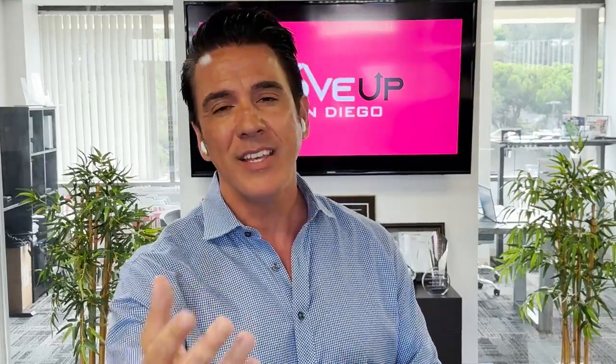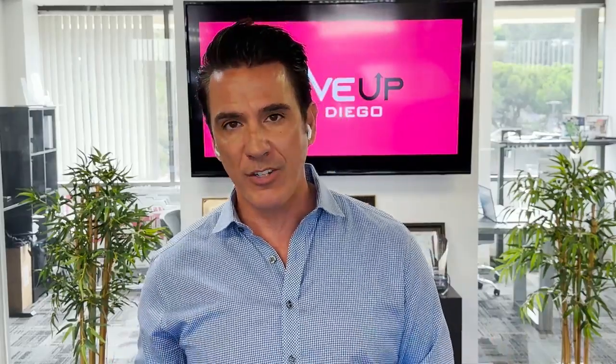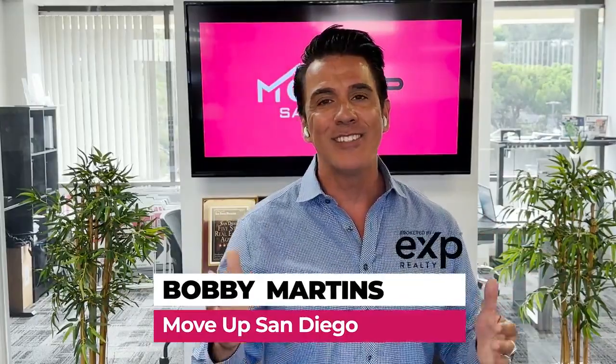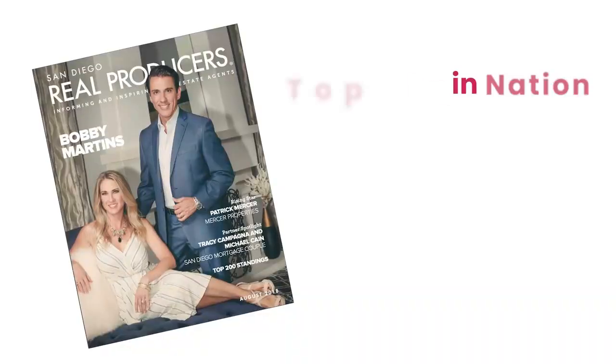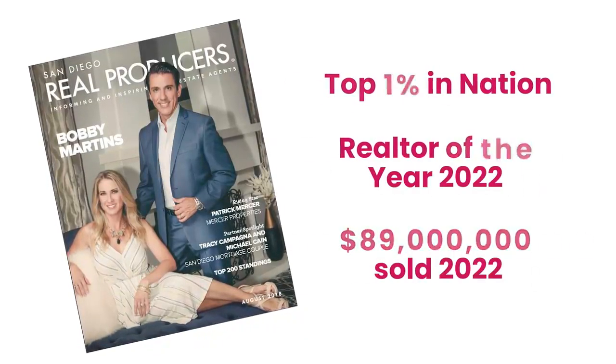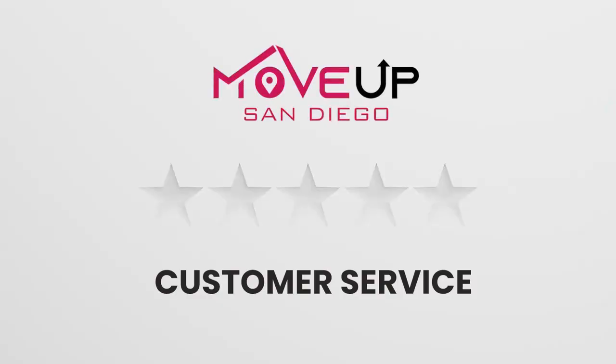I'm going to tell you a little bit more about this program in just a second, but first I wanted to tell you a little bit about me and give you a couple of reasons why to work with our team. My name is Bobby Martins. I've been selling real estate in San Diego for 21 years and absolutely love this business. I've been in business for about 31 to 32 years, so I understand the process of customer service better than anyone out there.